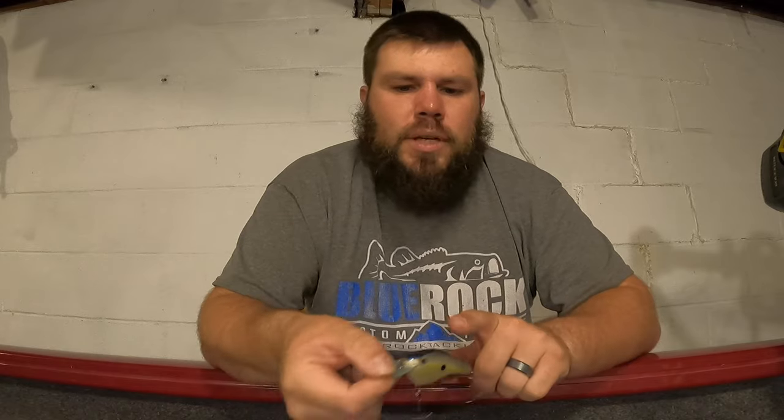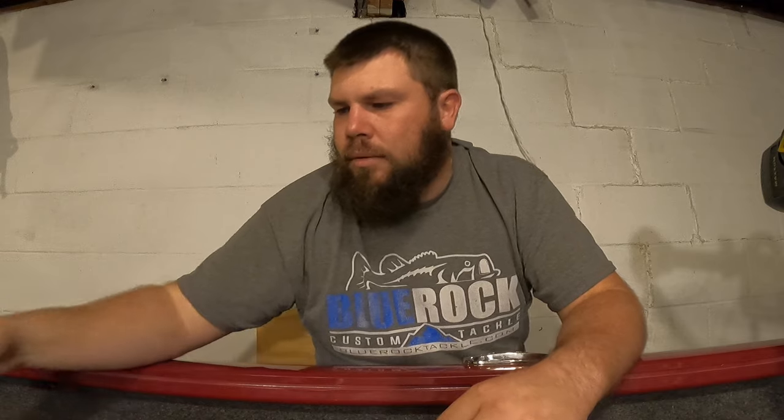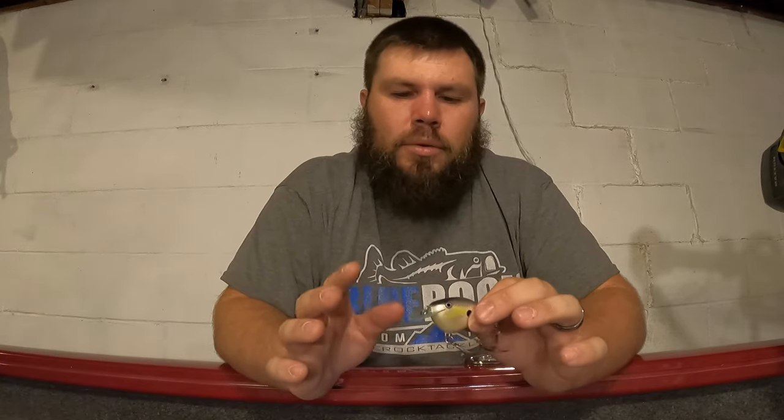This one is more of a flat-sided crankbait, also by Rapala - the OG Slim 6 in what I believe is Helsinki Shad. It's similar to a sexy shad pattern with a chartreuse stripe and blue top. It's a little heavier crankbait with a round bill that dives about six feet - a flat-sided deep diver. I really like that one.